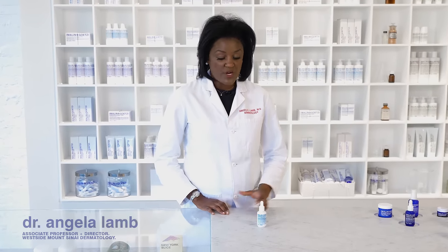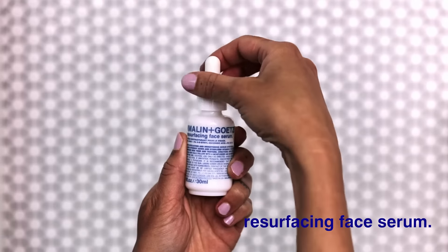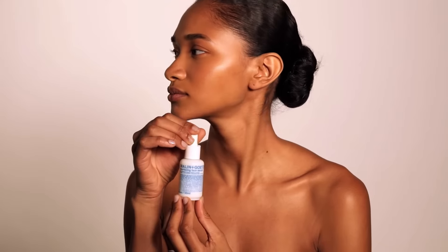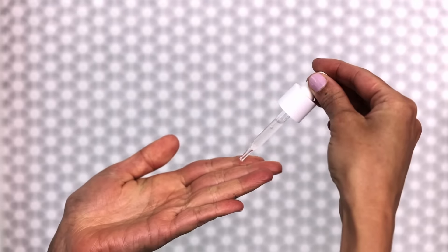I'm Dr. Angela Lam here with Malin+Goetz. We're going to be talking today about Resurfacing Face Serum. The Resurfacing Face Serum brightens, smooths, exfoliates, and has been clinically proven to provide results in just 10 days.